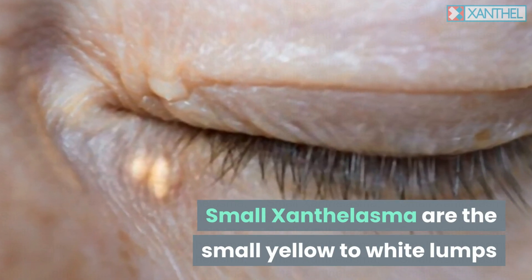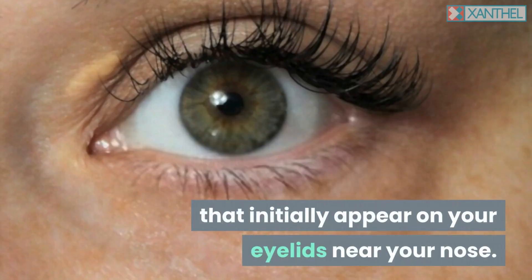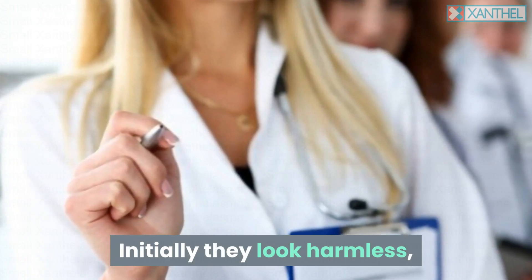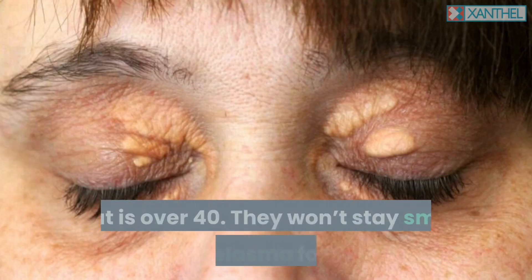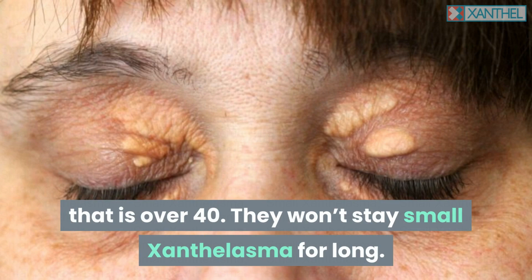Small Xanthalasma are the small yellow to white lumps that initially appear on your eyelids near your nose. Initially they look harmless, appearing on a regular basis on the worldwide population that is over 40. They won't stay small Xanthalasma for long.